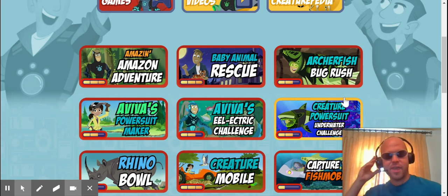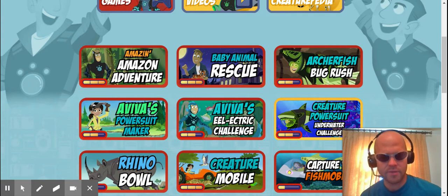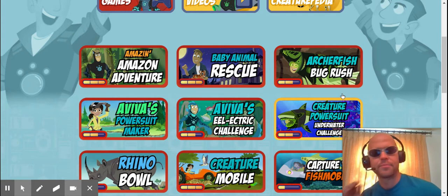Good morning, good afternoon, and good night, and welcome to another episode of Games, Games, Games by popular demand.